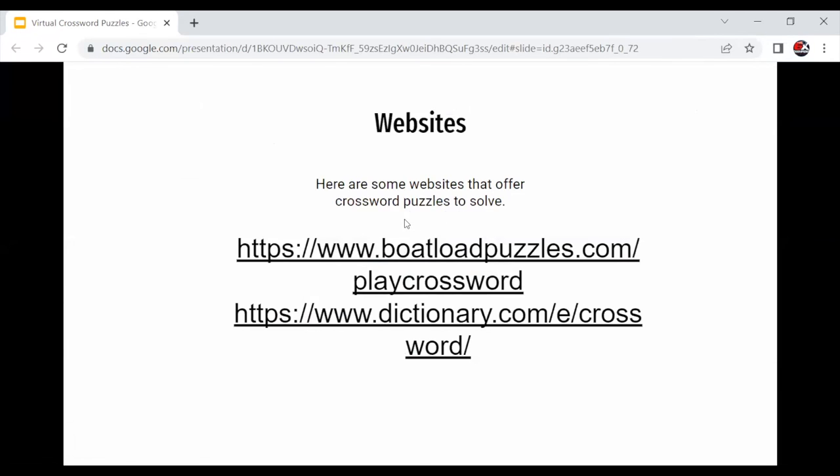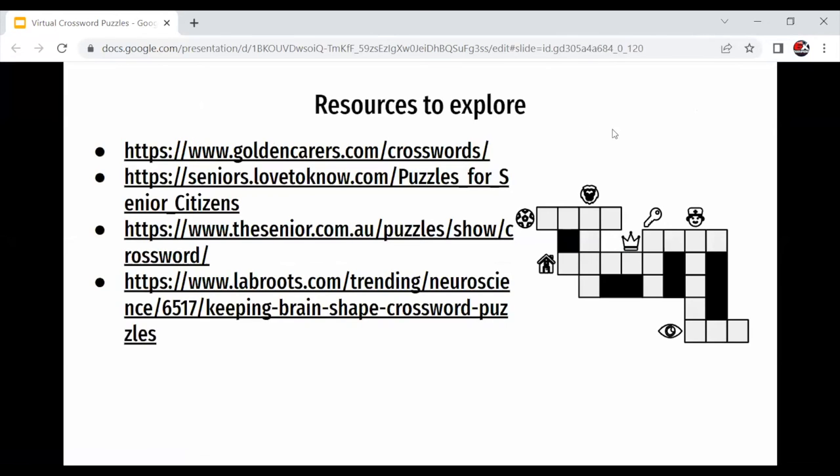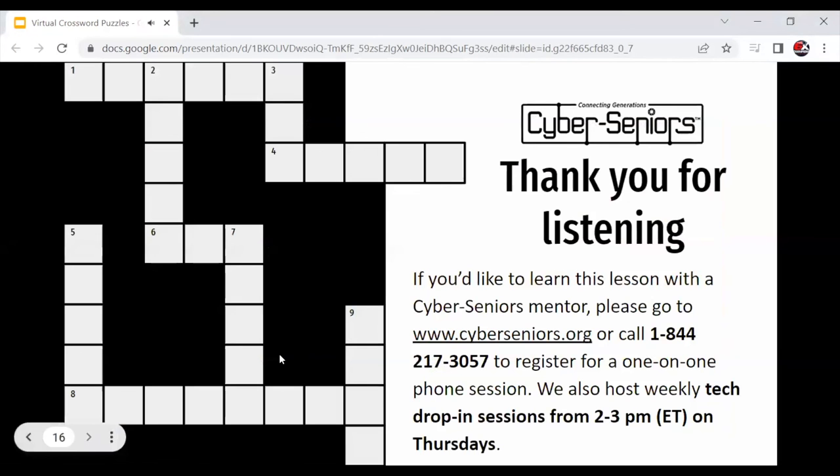Here are some websites that offer crossword puzzles to solve, and some other resources to explore when going through crossword puzzles. Thank you for listening.